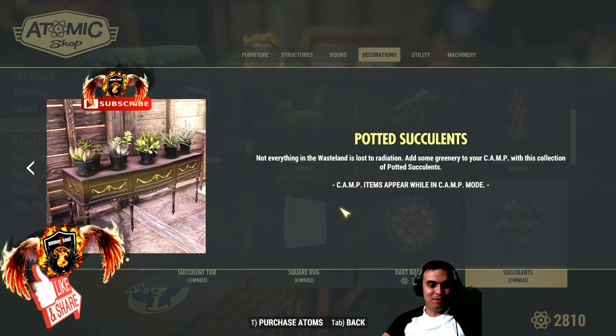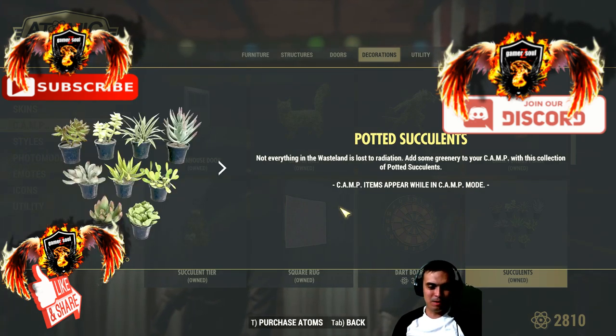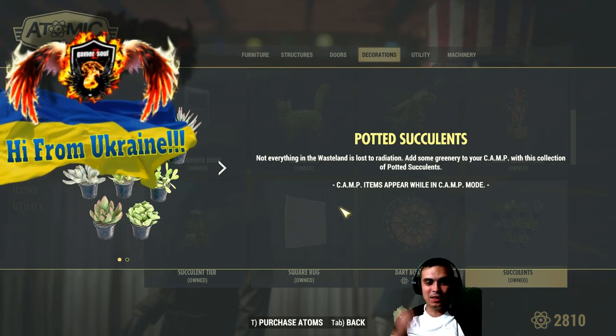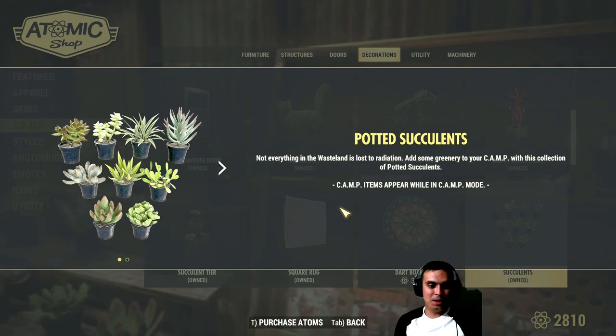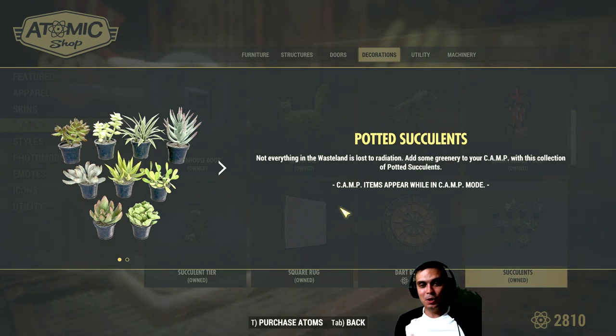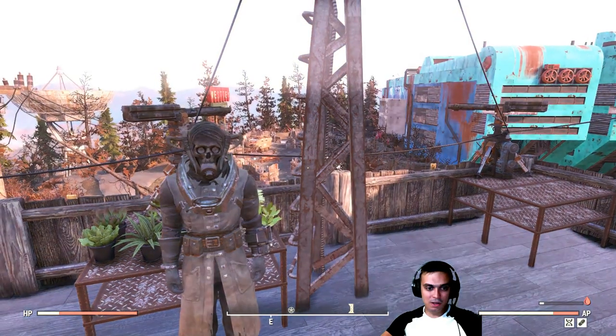I definitely recommend getting this item, especially for 80 atoms. I got it for the full price. I don't really remember when I got it, but I think I did get it for the full price because I saw a player doing a really cool thing with these Potted Succulents — I hope I'm pronouncing that correctly — with the stairs.